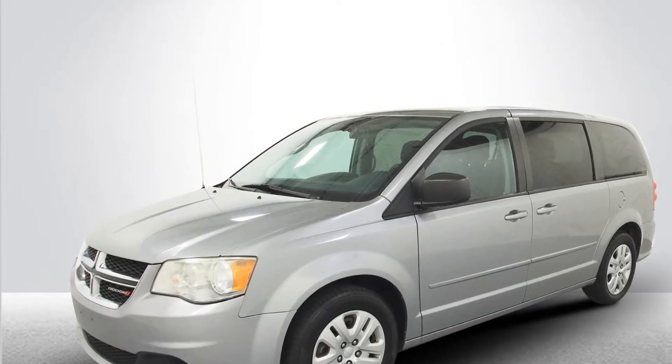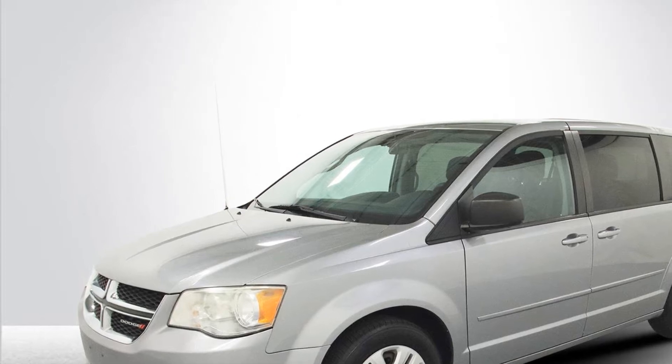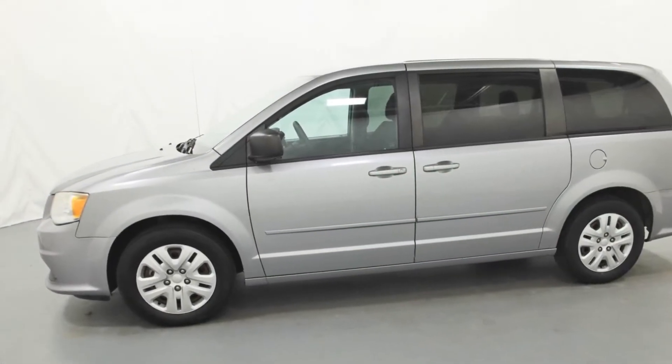2014 Dodge Grand Caravan. With less than 73,000 miles on the odometer, this minivan delivers safety and comfort to its passengers.